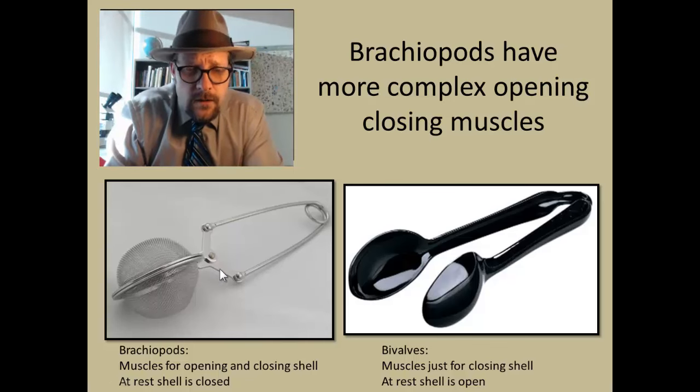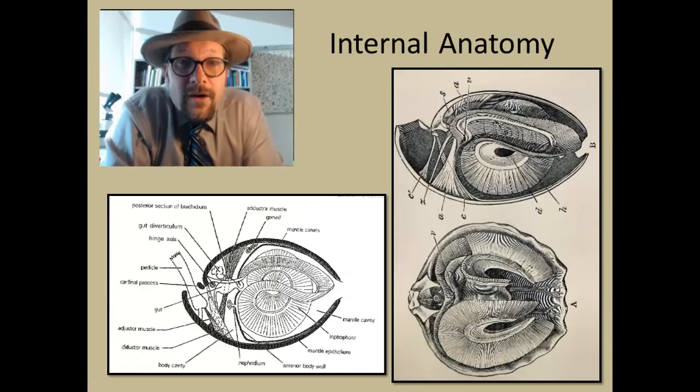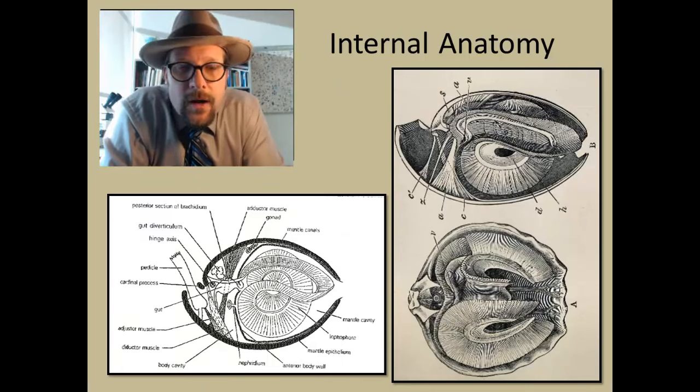These different styles nicely illustrate the functional difference between the two groups. The tongues you need to press to open indicate brachiopods, where muscles are used for both opening and closing the shell, whereas bivalves only have a muscle that contracts and closes the shell. Now let's look at the rest of the internal anatomy of brachiopods.